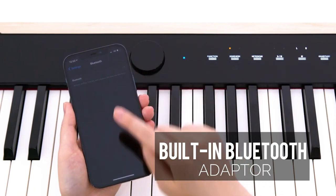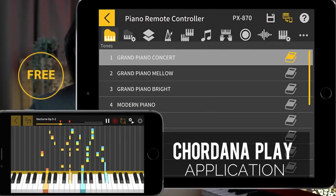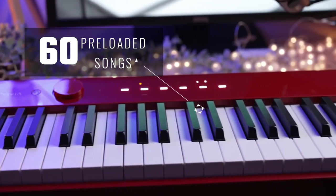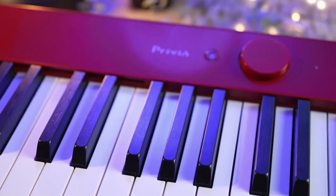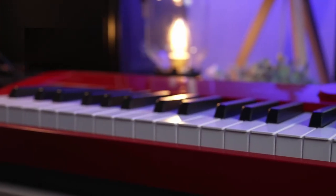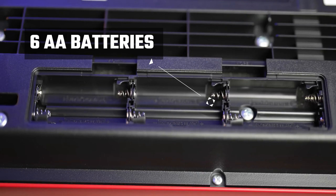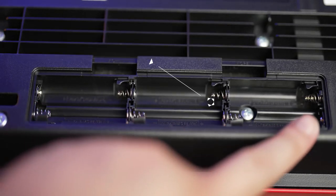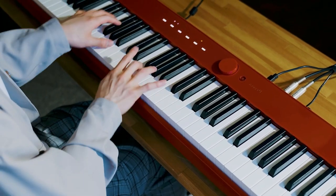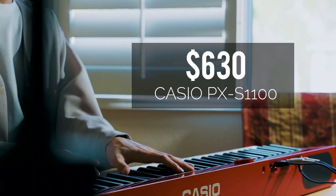Thanks to the built-in Bluetooth adapter, seamless device pairing is at your fingertips. Utilize the Cordana Play app to fine-tune your creations or enhance your teaching sessions. For those seeking to learn and practice, you'll find 60 preloaded songs ready to assist you on your musical journey. Casio has elevated the active touch panel display, making it glossier, more robust, and user-friendly. Running on 6 AA batteries, the PX-S1100 offers up to 4 hours of untethered playtime, perfect for on-the-go performances. At just $630, the Casio PX-S1100 truly offers remarkable value.